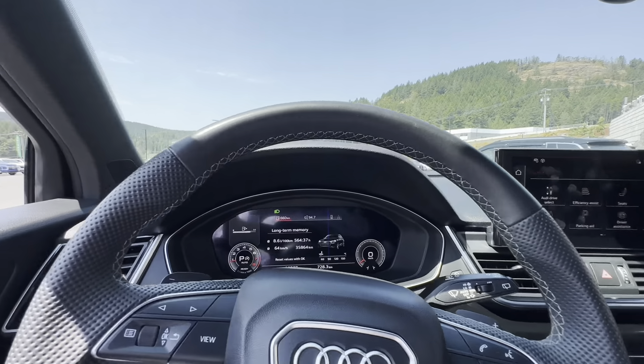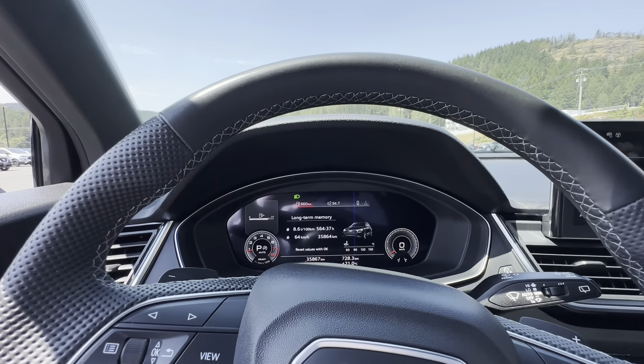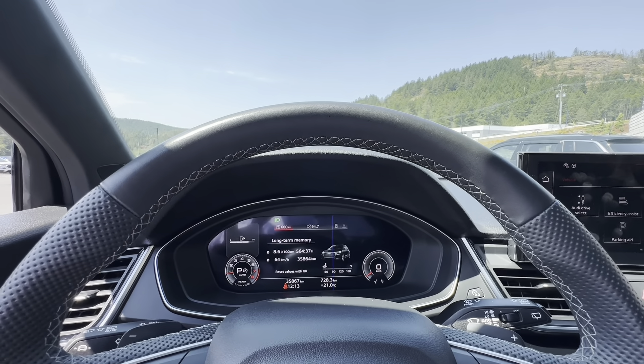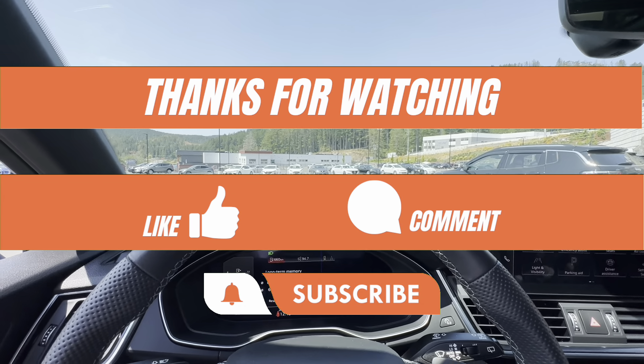Definitely, if you're in the market for a beautiful high-end SUV, I highly recommend checking out the Audi Q5. Don't forget to like, comment, and subscribe — I'll see you in the next one.